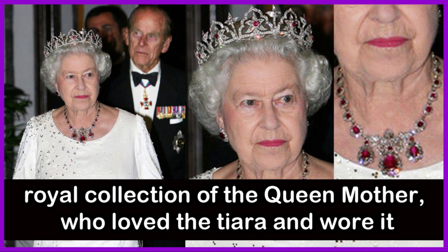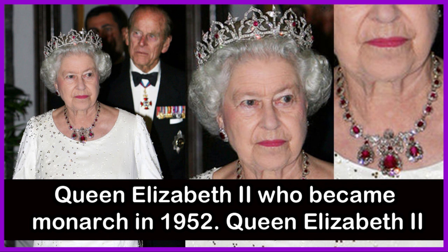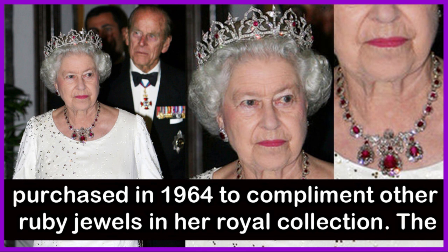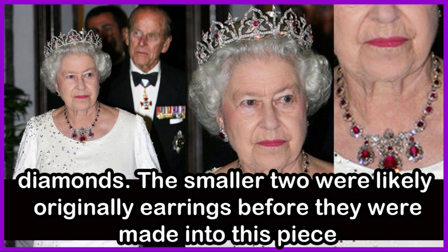The tiara passed into the royal collection of the Queen Mother, who loved it and wore it frequently right until her death in 2002, even though it technically belonged to Queen Elizabeth II, who became monarch in 1952. Queen Elizabeth II wore the tiara during an official visit to Malta in 2005. She is also wearing the Baring Ruby Necklace, which she purchased in 1964 to complement other ruby jewels in her royal collection. The necklace features three distinctive pendant rubies surrounded by diamonds; the smaller two were likely originally earrings before they were made into this piece.